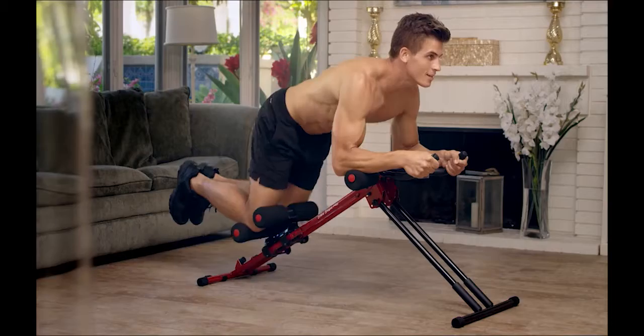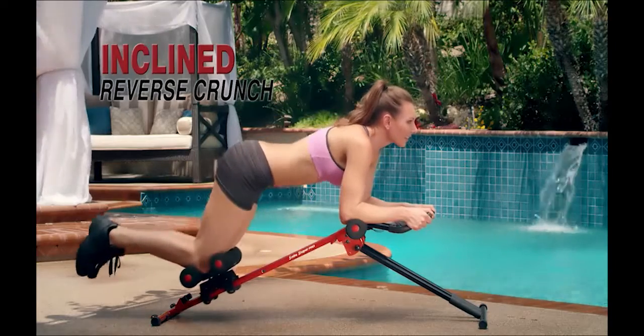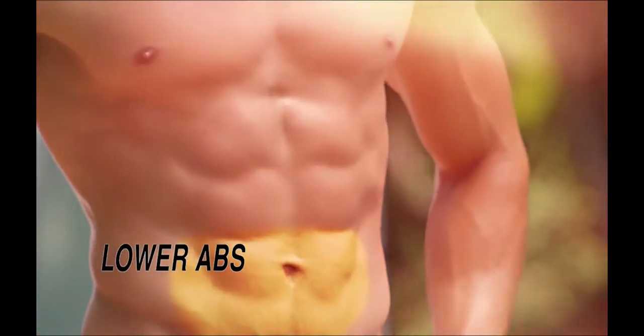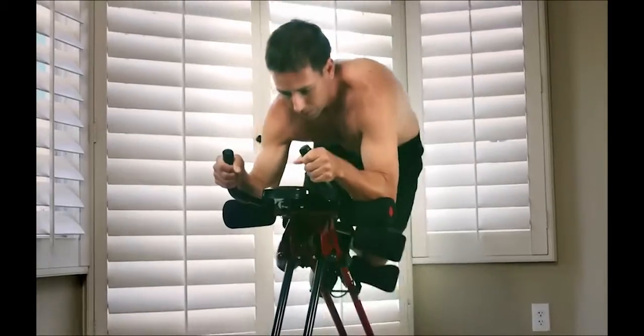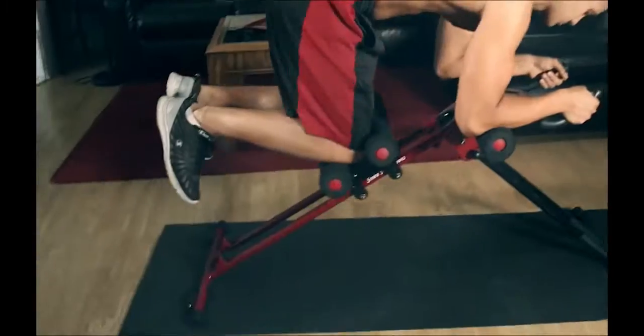Most ab machines only offer a variation of sit-ups or crunches. The Side Shaper's ab shaping secret is the one-of-a-kind inclined reverse crunch movement. All of your abs — upper, lower, and obliques — are targeted throughout the range of motion for instant and automatic abs, core, and full body strengthening.